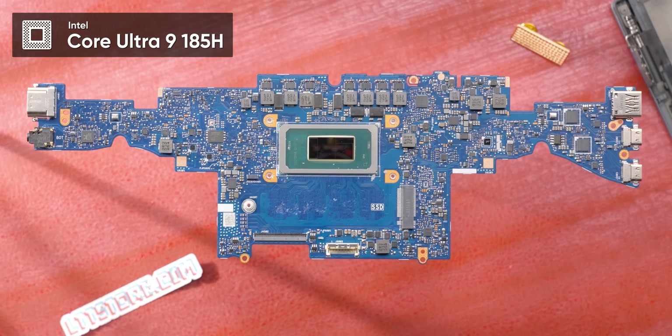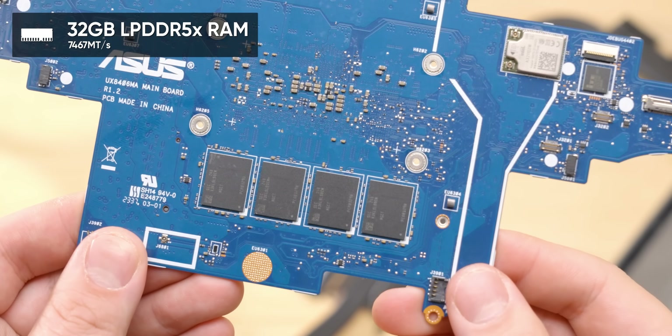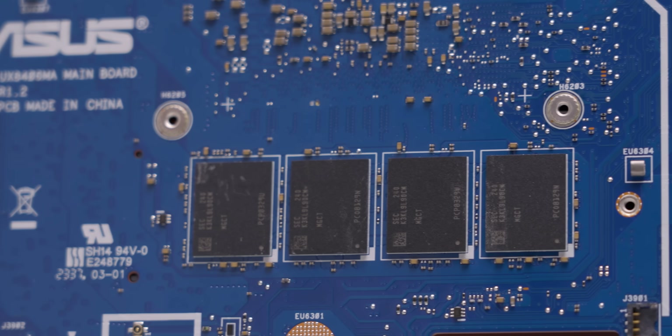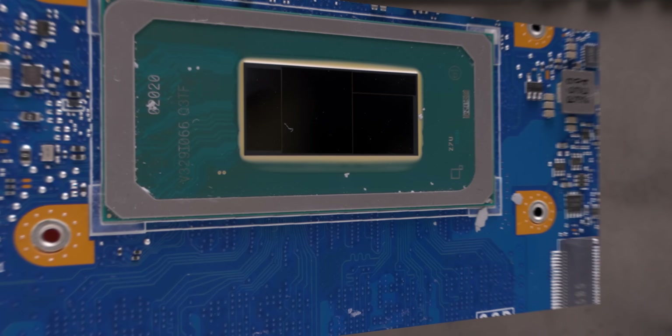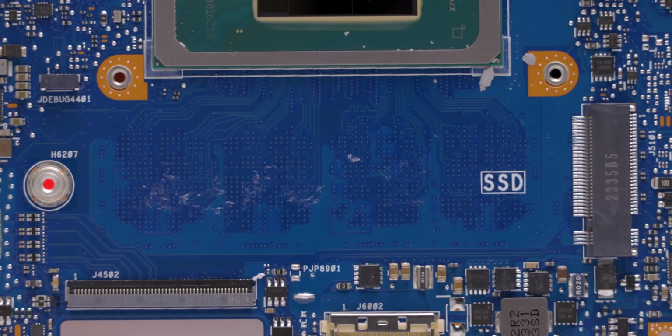These are Thunderbolt 4. This is running on the latest Core Ultra 9 185H processor with up to 32 gigs of LPDDR5X memory at a wild 7,467 megatransfers per second — thanks to how close the RAM is to the CPU, something ASUS worked on with Intel last year. It's got one SSD slot which is technically upgradable, but it's underneath the main board, so accessing it won't be for the faint of heart.